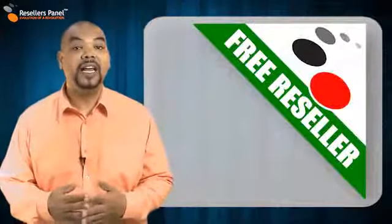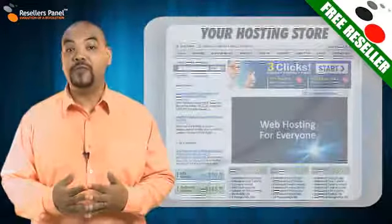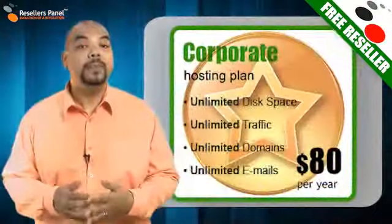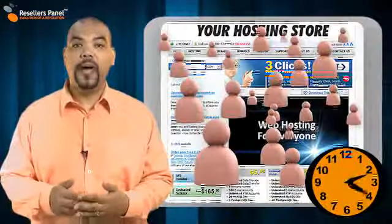As a free reseller, you also have statistical information for your reseller store. For example, what plan is the most popular? What time does your store have the most visitors?